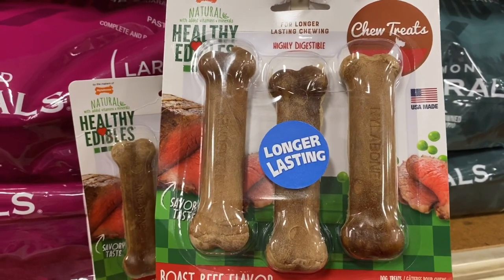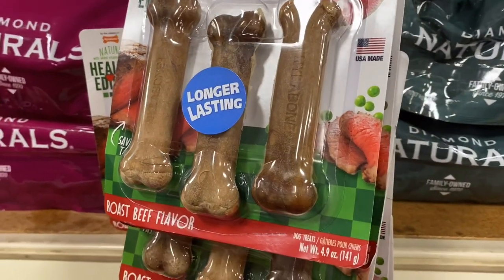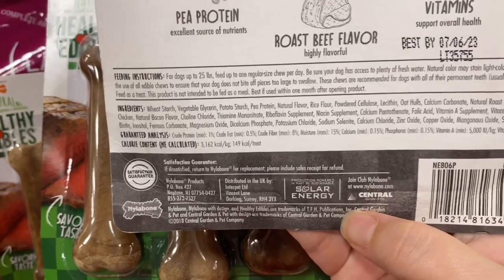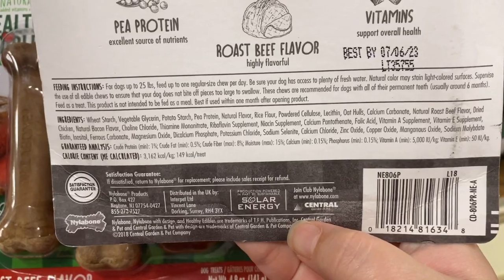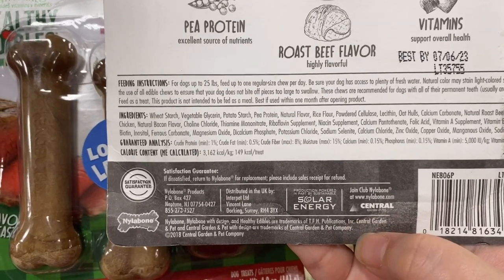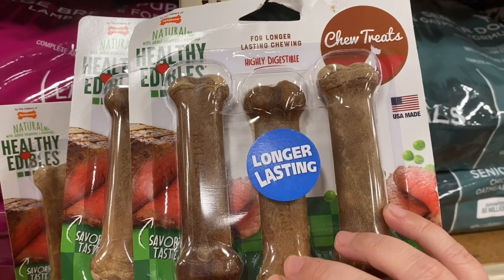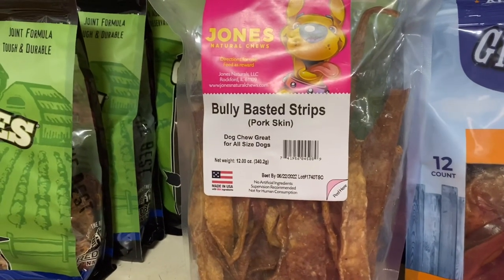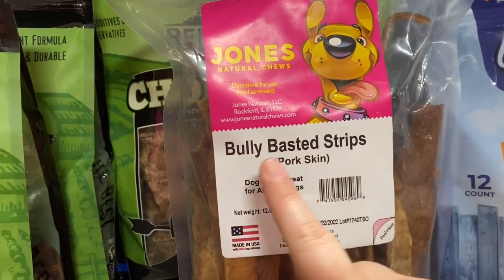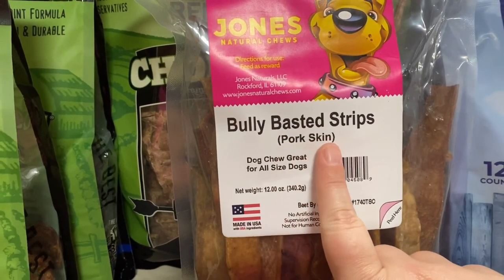It absolutely pains me to see stuff like this because companies are allowed to just say whatever they want on these packages. They're not highly digestible — they're made of a bunch of garbage as you can see by looking at the ingredients — and they can create blockages in the intestines, so why would you give this to your dog? Companies also try to trick you with misleading words you might be looking for, like 'bully' — if you were looking for bully sticks and saw this in a hurry you might grab the wrong thing. Also, instead of calling it rawhide they just call it 'pork skin' — same thing.